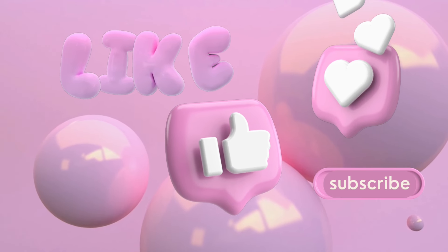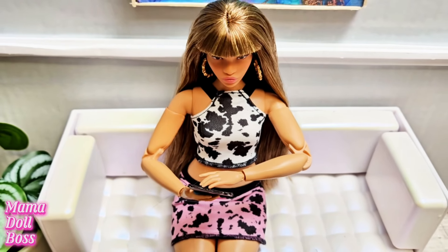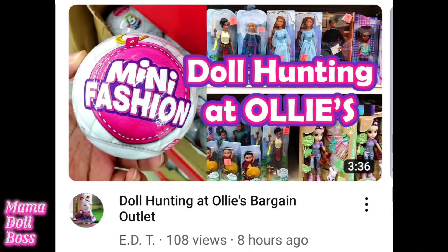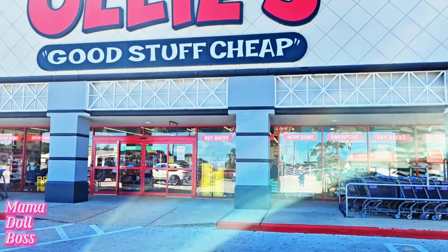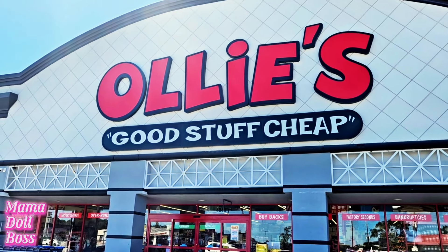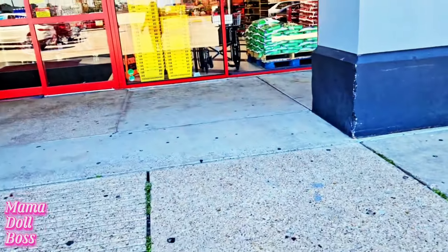Hi guys, my name is Tracelle. I'm an adult doll collector and I love all things 1/6 scale. I'm at home watching YouTube videos and I saw everyone talking about these mini brand capsules series 2 that you can find at Ollie's for like three dollars and some change. I'll have those channels linked in the description box. I'm going to Ollie's because I've never been here, and I'm hoping I find these capsules — let's see what we find.